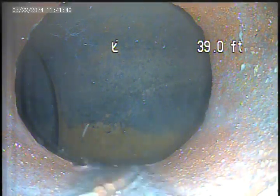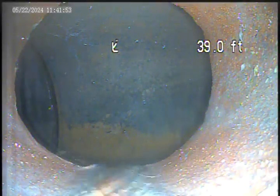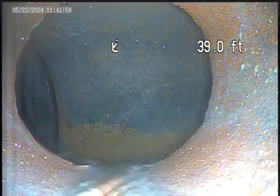We're at 103 Hawthorne, Westview. Today is May 22nd. There's a video inspection from the house trap. It's outside the basement door, 39 feet to the main tap.